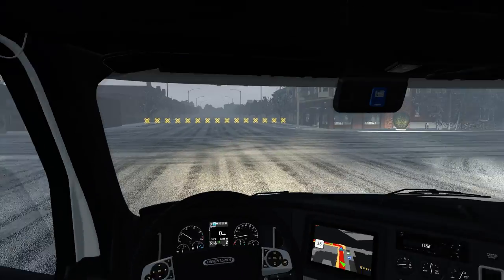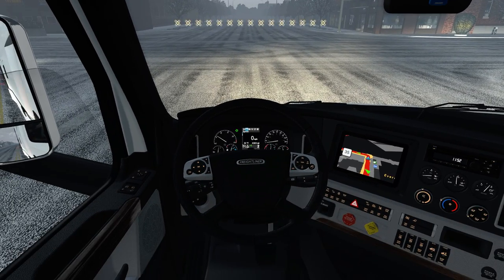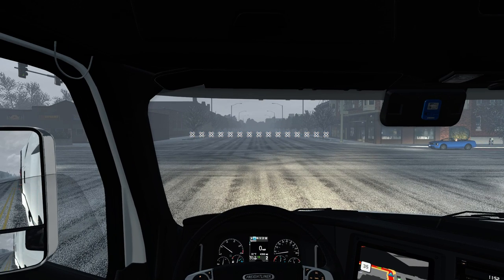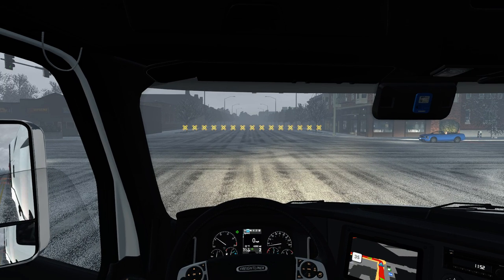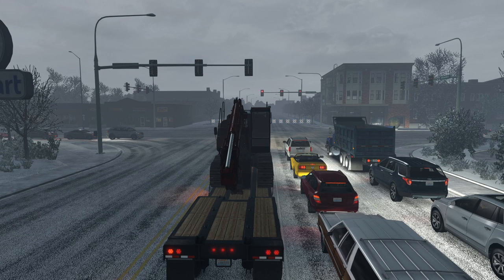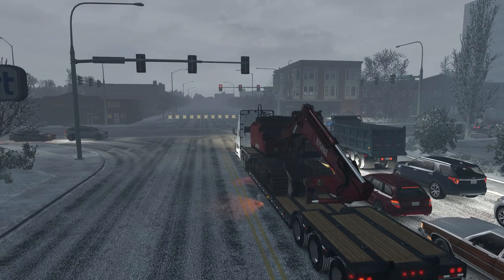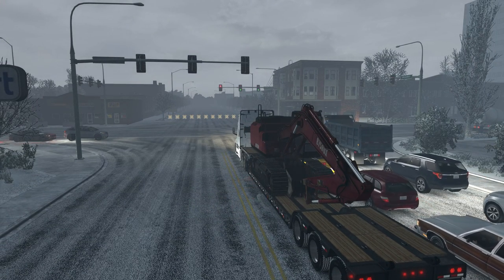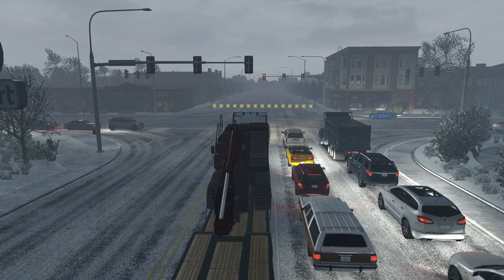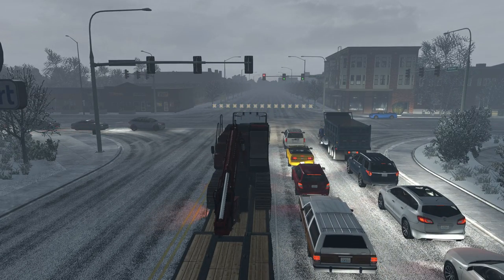Man, this truck is awesome. I love this thing. If you guys don't have this game and you've been thinking about it, I definitely would get it. It's definitely worth the money and it goes on sale pretty often. They just announced the Wyoming DLC is coming - that'll probably be out within the next month considering they just announced it. It doesn't take long after they announce it.